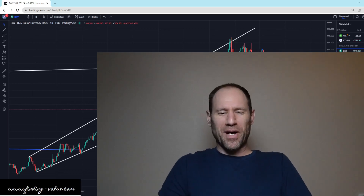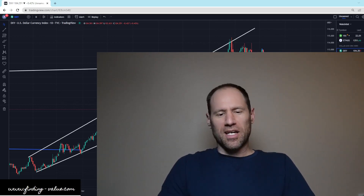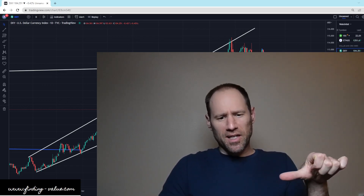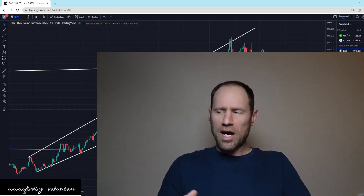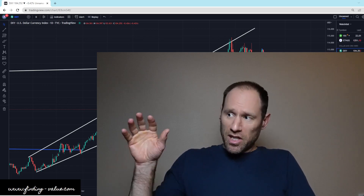Hey everyone, hopefully you're having a good day. My name's Andy. My channel's Finding Value. Today we're going to do our daily technical analysis update of commodities. If you guys need any help with anything commodity related, don't forget to sign up to finding-value.com, the platinum membership — use the word 'discount' in the coupon code to get a discount. All right guys, let's dive in here.